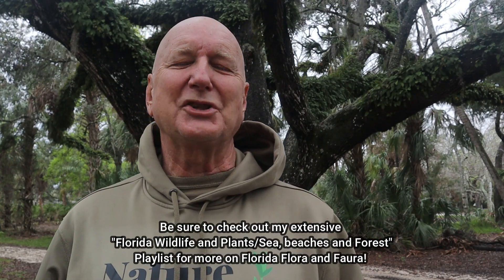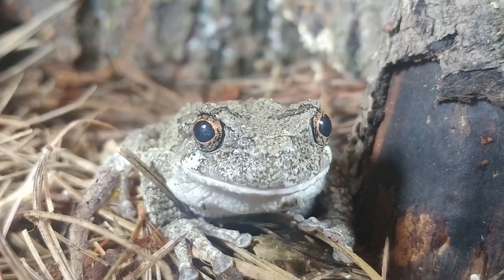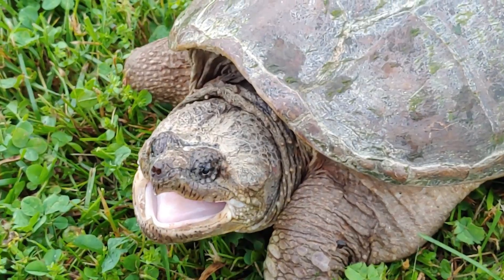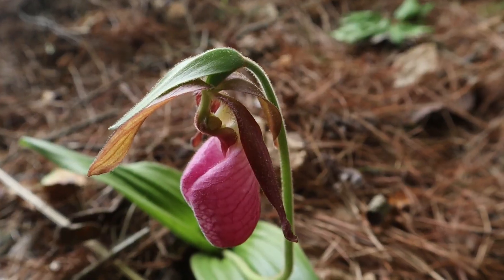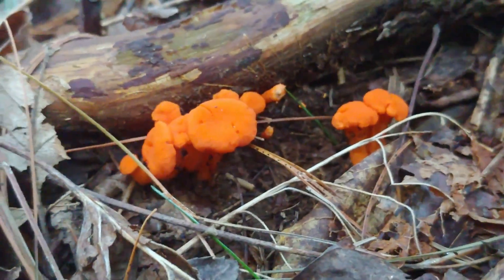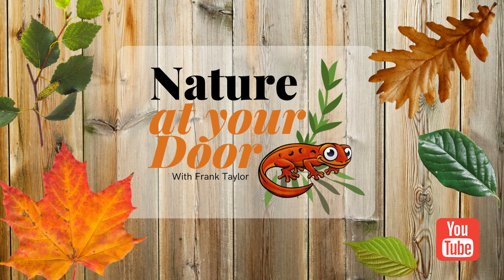Well, I hope you enjoyed this episode of Nature at Your Door. If you like what I do on this channel, please subscribe, give me a like, and leave me a comment — I really love hearing from my viewers. And remember, I cover all things nature: from frogs, toads, snakes, turtles, the myriapoda, insects, trees, wildflowers, and fungi. I cover all the things you might encounter just outside your door. Thanks again for watching this episode of Nature at Your Door.